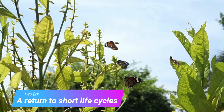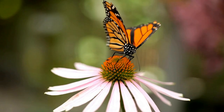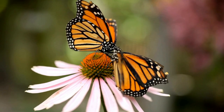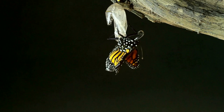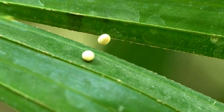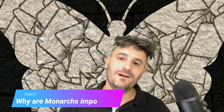Fact 2: A return to short life cycles. Amazingly, the juvenile hormone that was suppressed in super-generation monarchs turns back on when they have finished the migration to Mexico. With the juvenile hormone now being produced, the once-sterile monarchs can finally mate before they die. This next generation of offspring will have the juvenile hormone turned on, so the population grows quickly again with short lifespans. Super-generation monarchs will not be born again until it's time to migrate north to Canada.